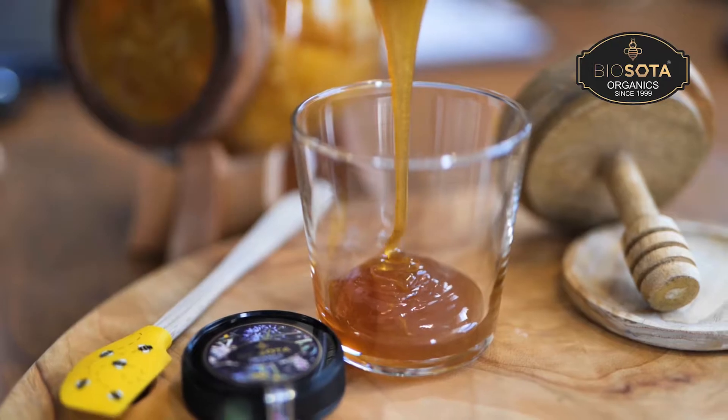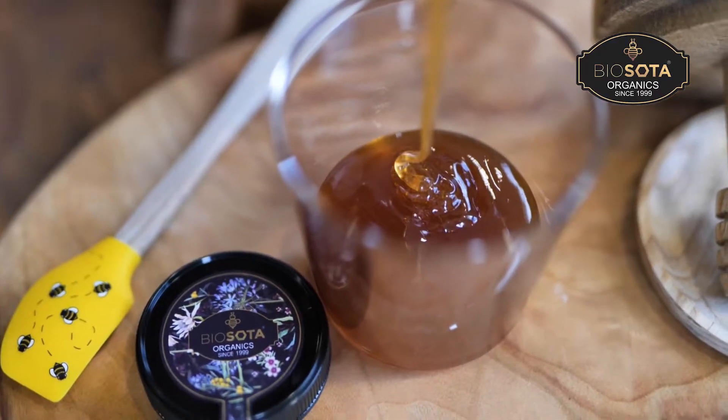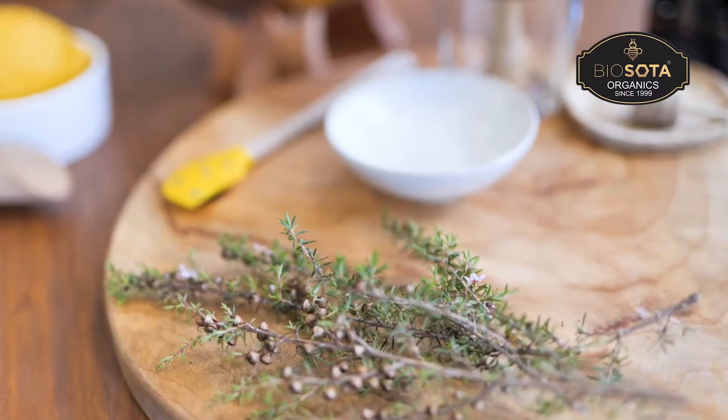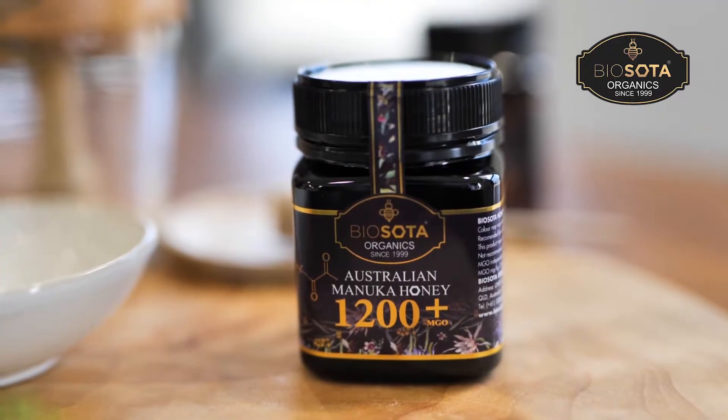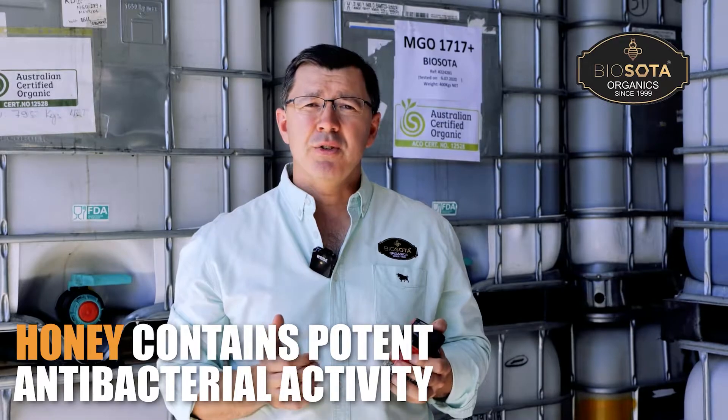Hi, I'm Andre from Biosota Organics and today I want to talk about Manuka honey and what makes it so special. Honey has been used for thousands of years to treat infection and disease, but no one ever really understood how. It just worked. We now know it's because honey contains potent antibacterial activity.